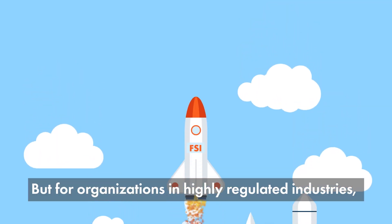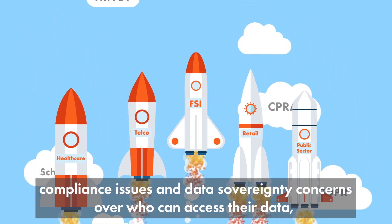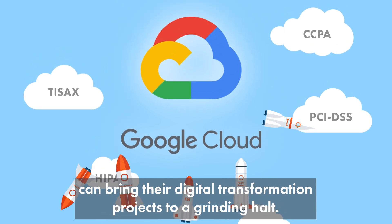But for organizations in highly regulated industries, compliance issues and data sovereignty concerns over who can access their data can bring their digital transformation projects to a grinding halt.